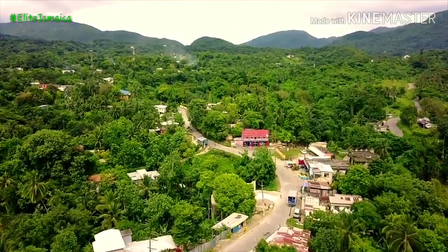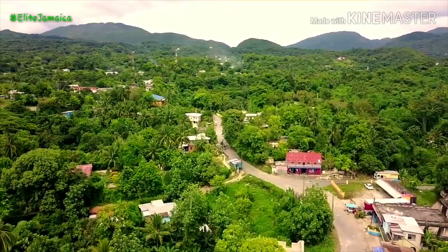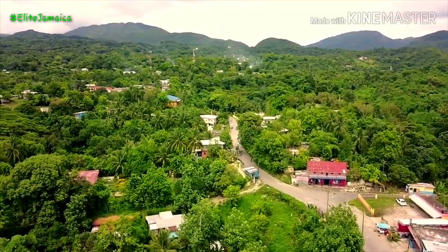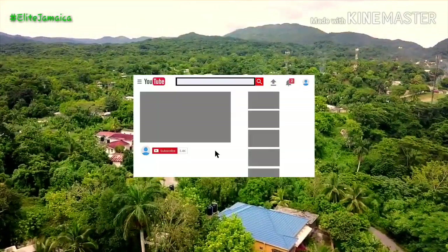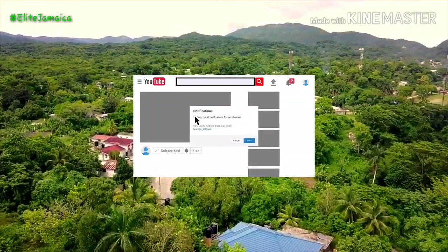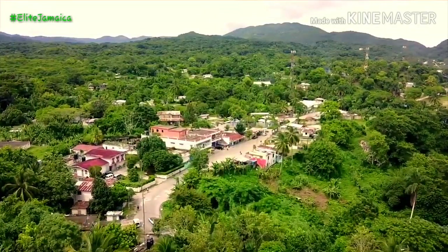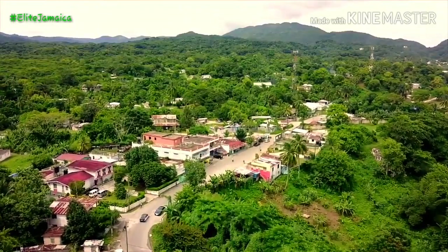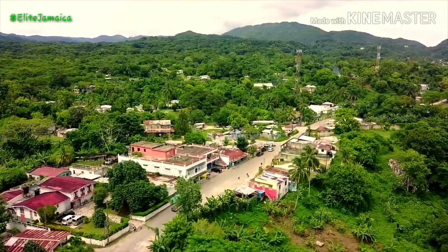Welcome back to Elite Jamaica, the place you come to learn about Jamaica and Jamaicans. If it's your first time joining me here, consider subscribing to the channel by clicking that red subscribe button. And remember to turn on notifications by clicking the bell icon so you never miss any of my updates. In today's video, we take a look at some of the best times to visit Jamaica.